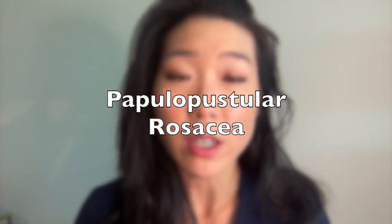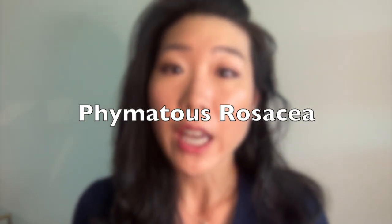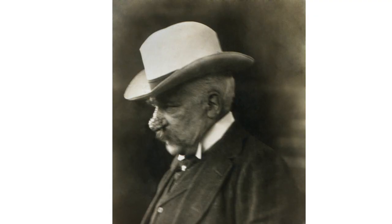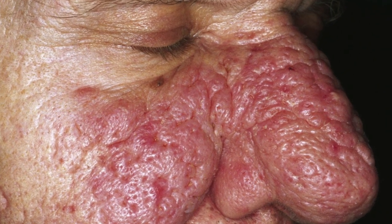Another type is papulopustular rosacea, which is characterized by whitehead pustules — red, pus-filled blemishes on the cheeks, chin, and forehead — that are often confused with acne. The most rare and severe form is phimatus rosacea, which can result in thickening and discoloration of the skin, and usually affects the nose.